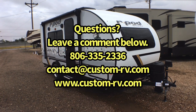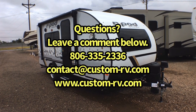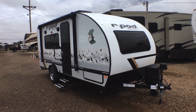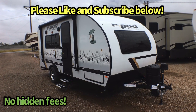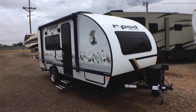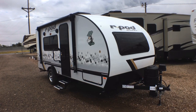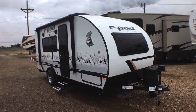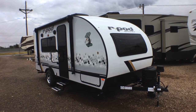We're going to do an interior and exterior walk-around video tour today, talking about some of the cool changes and awesome features on this rear bath couples unit, such as the solar package that we're bringing in on all of our R-Pods now, the new front window, outside kitchen, and just tons of other cool features. Let's jump to the inside and start with the living area.